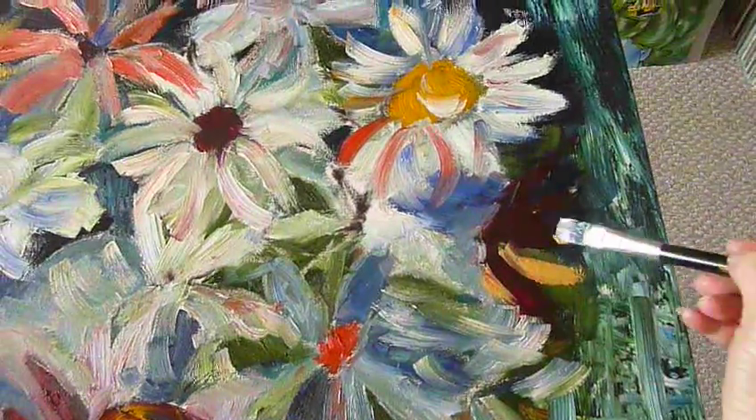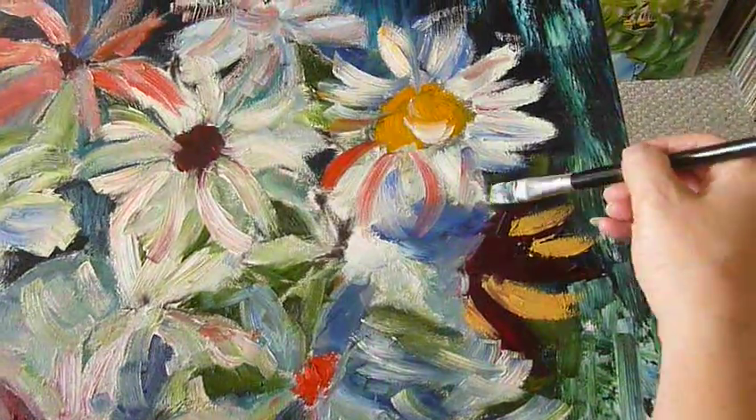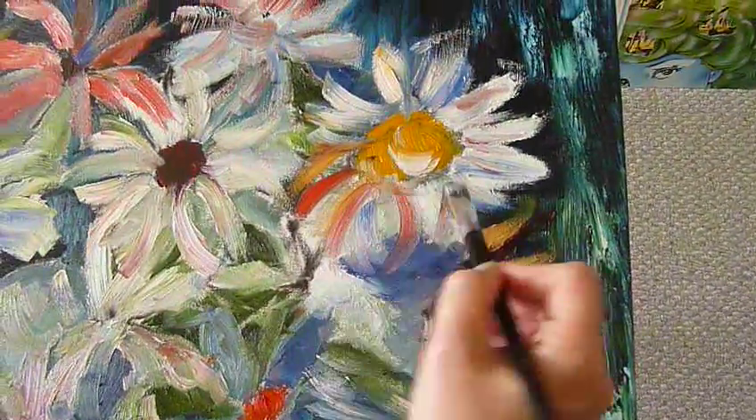I'm the first person to admit that I know nothing about art painting, but I appreciate it — I can really appreciate it, but I don't know what goes into it at all.